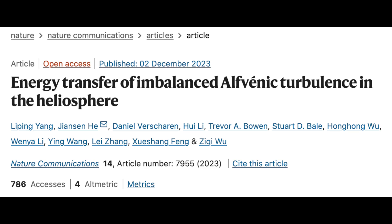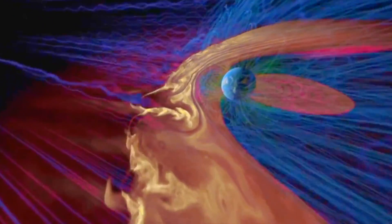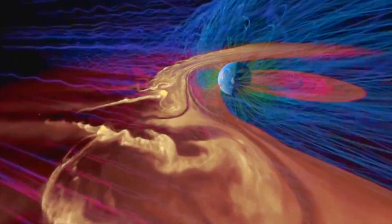First up in the articles today is an excellent one on Alfvénic energy transfer from the sun. This is one of the ways the sun delivers energy that is completely ignored in atmospheric models, and is one of the ways coronal holes do it best. The Alfvén waves are a mechanism of forcing in addition to radiance and particle flux from the solar wind.